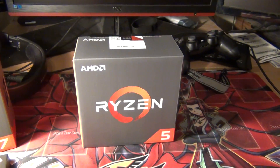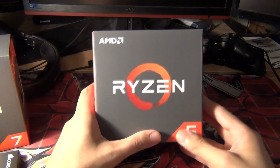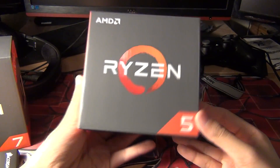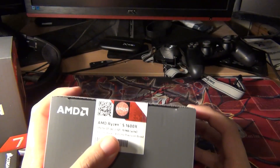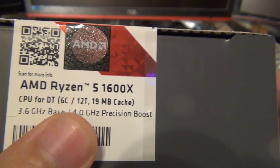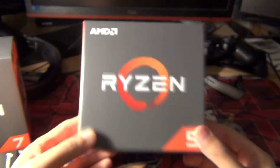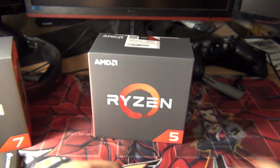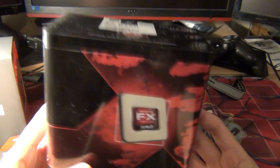Hey YouTube, I'm back with another video. Today I'm going to be doing an unboxing of the Ryzen 5 1600x. This is the Ryzen 5 1600x — 3.6 GHz base with a 4.0 GHz precision boost, and it's a six-core, twelve-thread CPU.